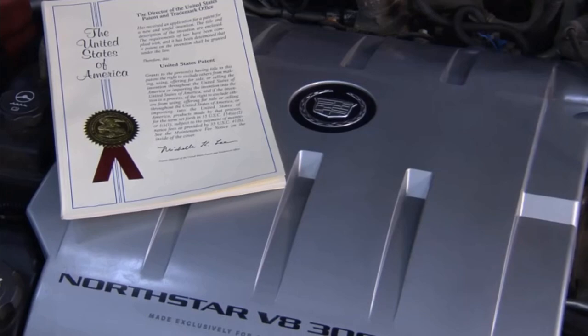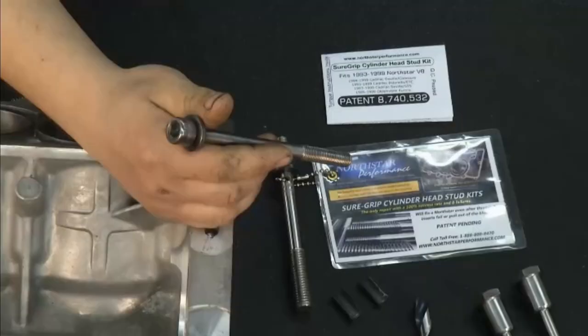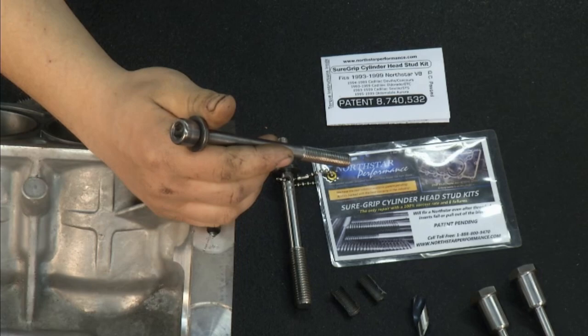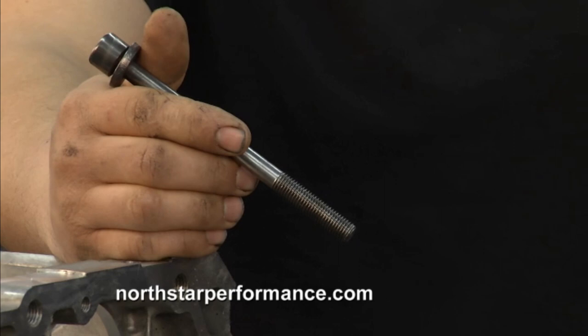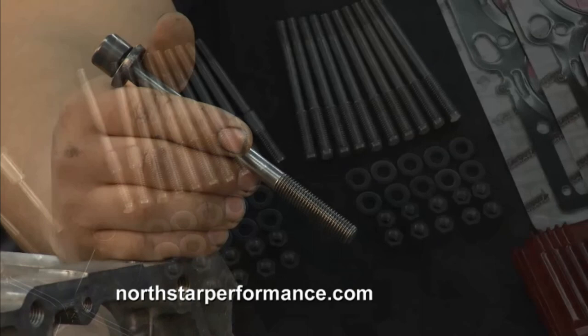They're a wonderful design, this engine, from the factory. They've been installed in around 2.5 million vehicles, all across the GM line — from Cadillacs to Oldsmobile Auroras, Pontiac Bonneville GXPs, Buick Lucerne, some of those. It's a wonderful design. They make great power, great fuel economy, 300 horsepower. It's over a horse per cubic inch in some of the models.